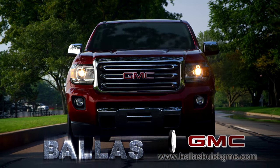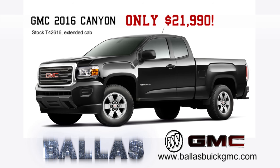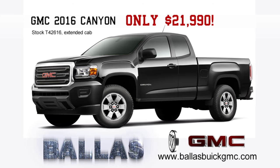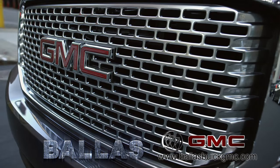All 2016 models are reduced as well. Stop in and see the great values like this '16 Canyon for only $21,990. Consider moving up to GMC — we are professional-grade.